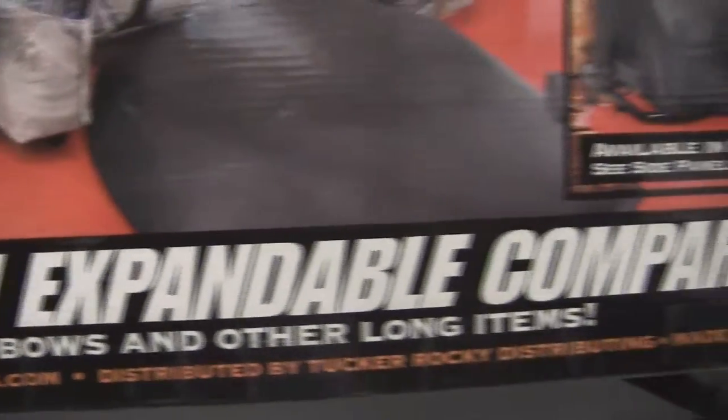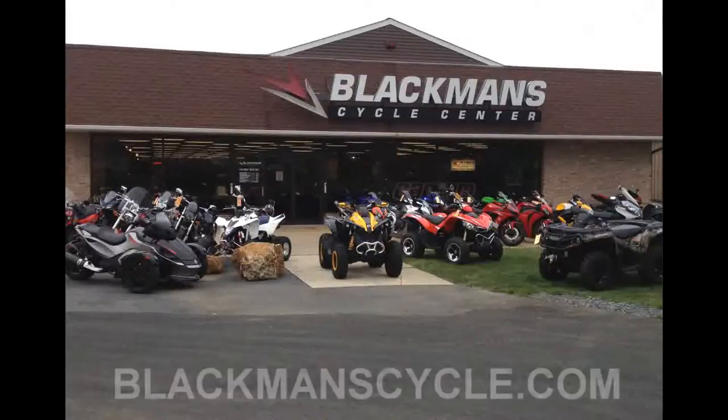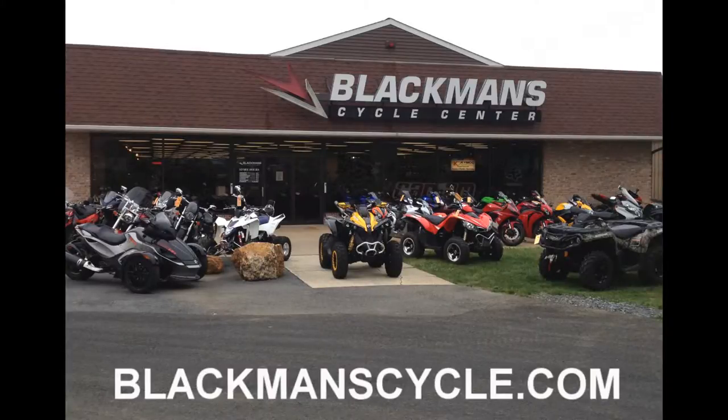4911 Buckeye Road in Emmaus, Pennsylvania. Online at blackmanscycle.com. Find us on Facebook, follow us on Twitter, and subscribe to our YouTube channel for more products of the week. Call 610-965-9865.